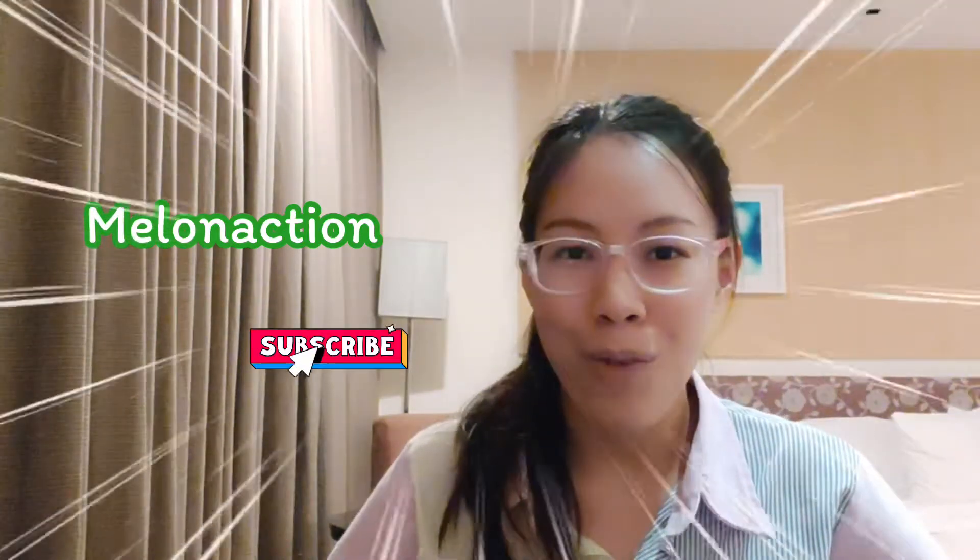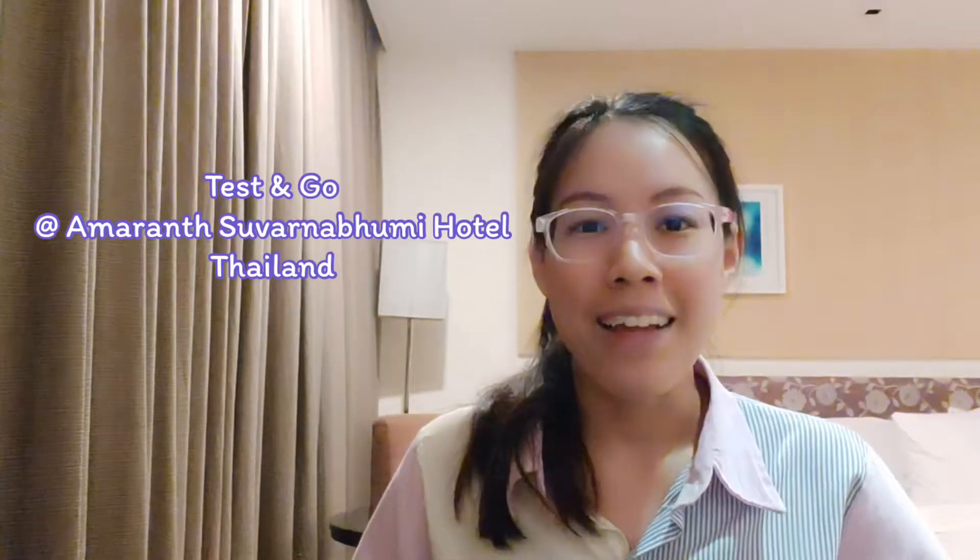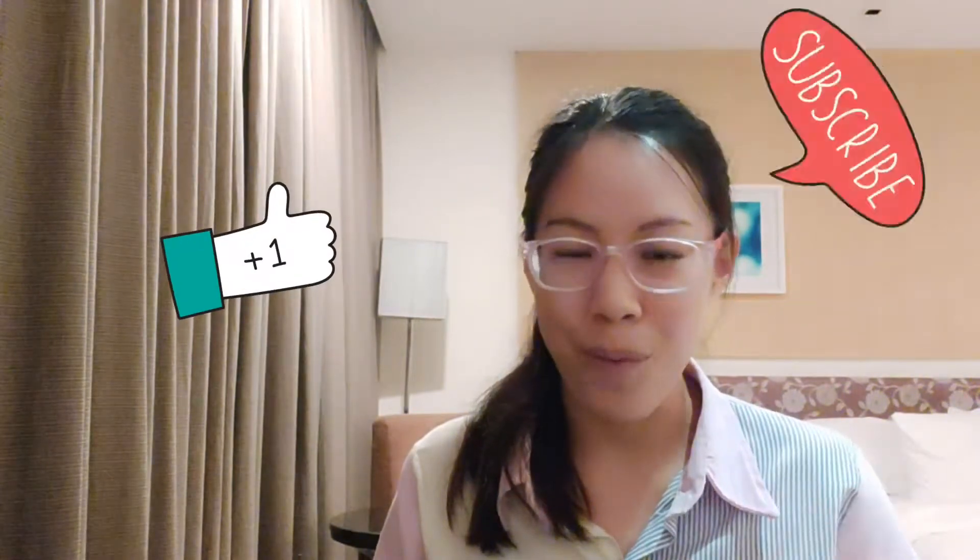Hello everyone, welcome to my channel again. Today I will review the experience of the Test and Go package at Amari Suvarnabhumi Airport Hotel in Thailand. If you like this video, please don't forget to press like or subscribe for the next video — thank you so much.